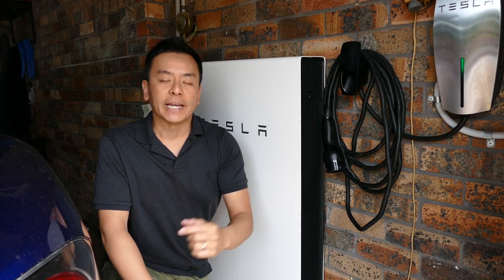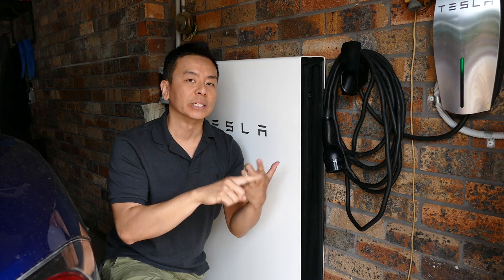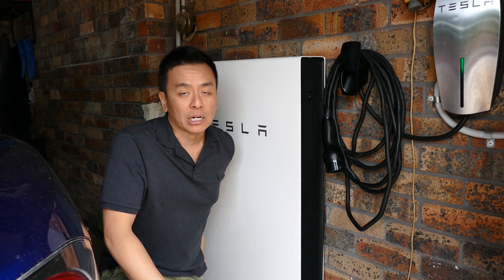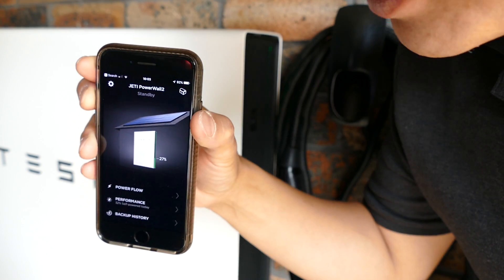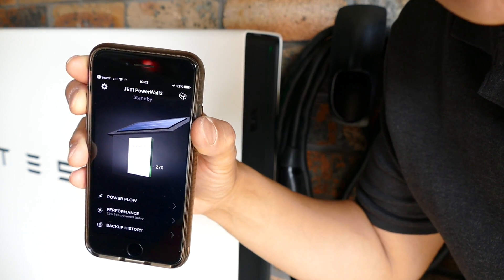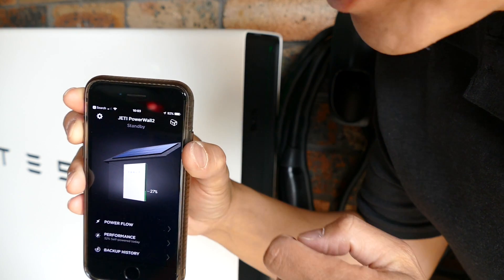I'll show you the gateway that comes with the Powerwall 2 — that basically coordinates solar, the battery, the grid, and your house, all in one. And the most exciting thing about the Powerwall 2 is actually your app. At the moment it's not charging because it's raining outside, and I've only got a very small solar array, but when it does charge, you can see that it is charging, and you can see it's blinking green.